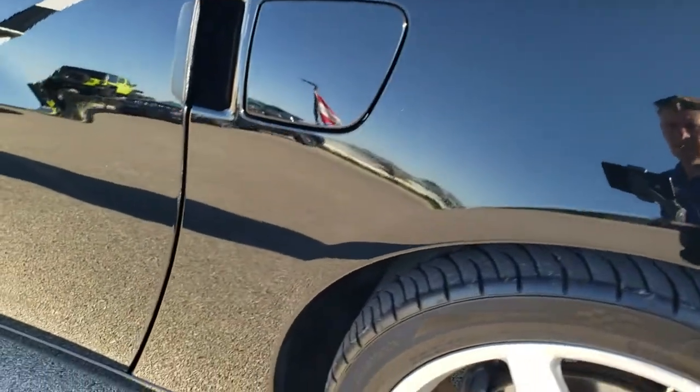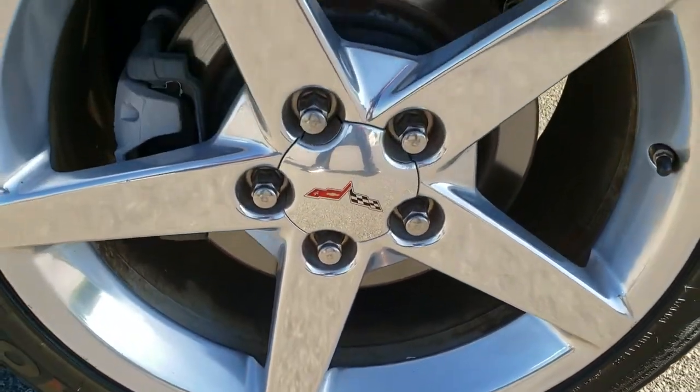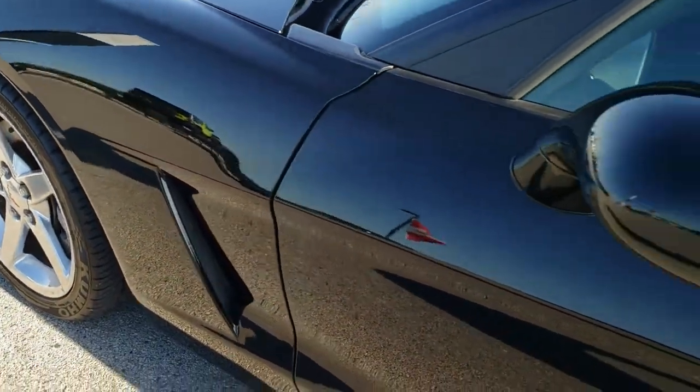Rear quarter is in excellent shape. And for full disclosure, this back rim is in pretty nice condition as well. Down the rest of the side, the door looks really good. Didn't see any dents or dings.